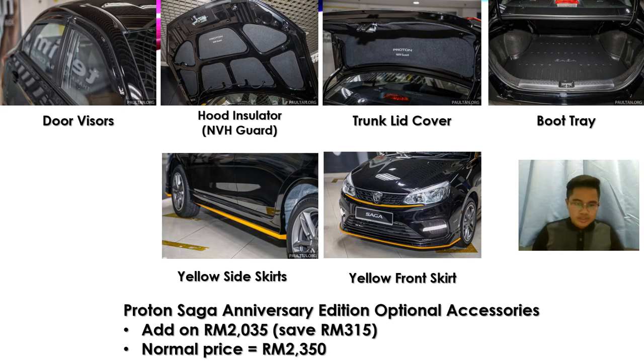The Proton Saga Anniversary Edition also comes with optional accessories, including door visors, a hood insulator made by NVH Guard, trunk cover also by NVH Guard, a plastic boot tray, yellow side skirt, and yellow front skirt. This accessories package is an add-on for RM2,035, saving RM315 compared to the normal price of RM2,350.